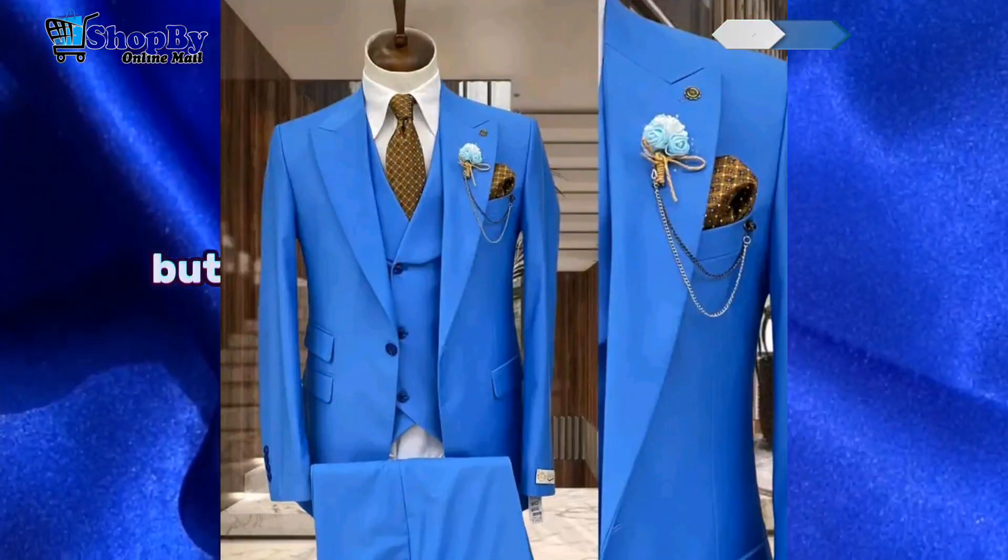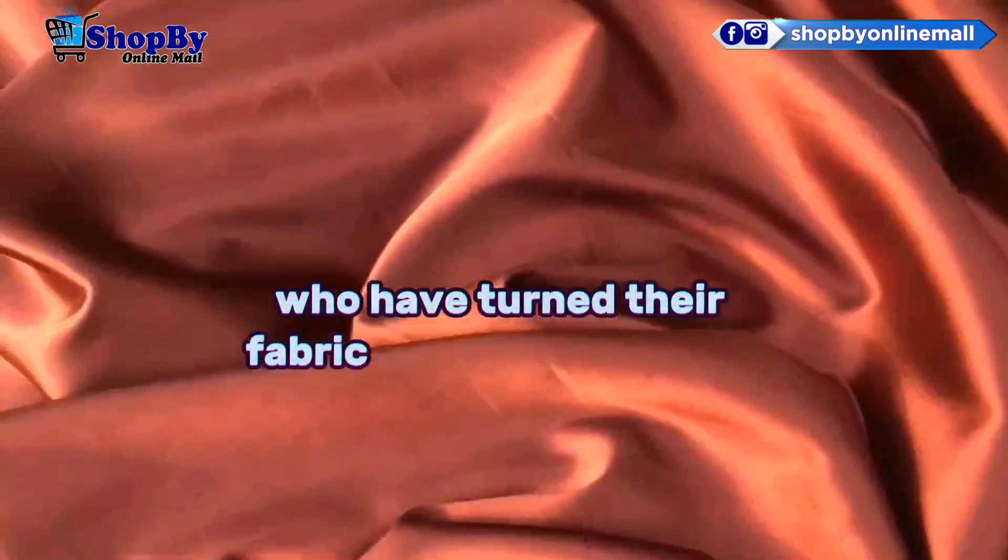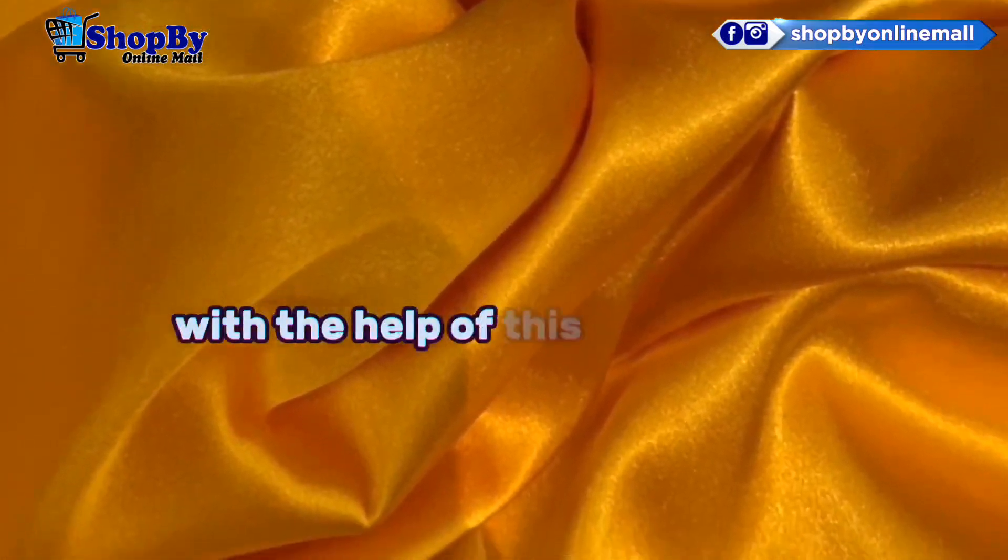But don't just take our word for it. Hear from some of the satisfied customers who have turned their fabric dreams into reality with the help of this online store.